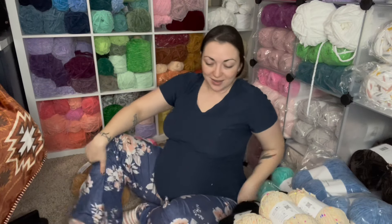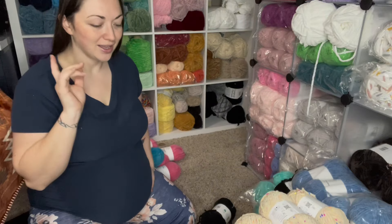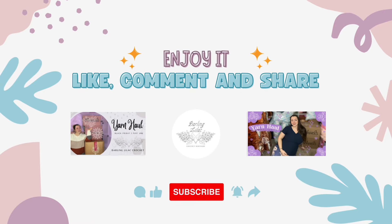Thank you so much for joining me unpacking all of this! I'm very excited to use the Honey Bunny and the Baby Snuggle — I wasn't expecting it to be that soft. Very pleased with the outcome. For anyone wondering, I will be 35 weeks pregnant when this video is posted. I don't think I'm gonna make it to my due date — I haven't yet and this is my fourth — so I just want her to be healthy at this point. I've got my work cut out for me here. Thank you so much — like, comment, subscribe, and don't forget to share with your friends. I'll see you guys in the next video!